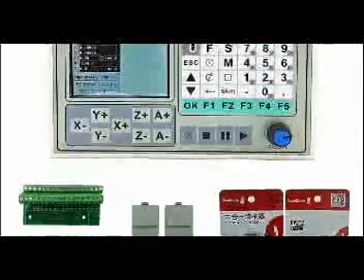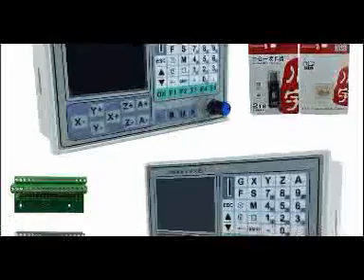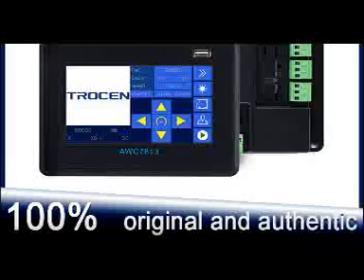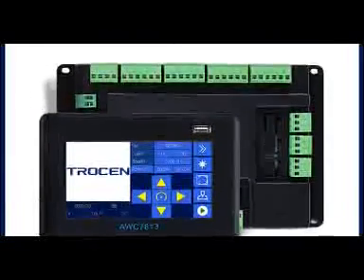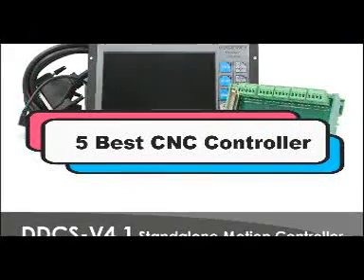Hey viewers, if you wanted to buy the best CNC controller, then this video is for you. Here I make a short list of some CNC controllers which are ordered most in the market. You can choose a suitable one from this video, so let's start. 5 Best CNC Controllers.